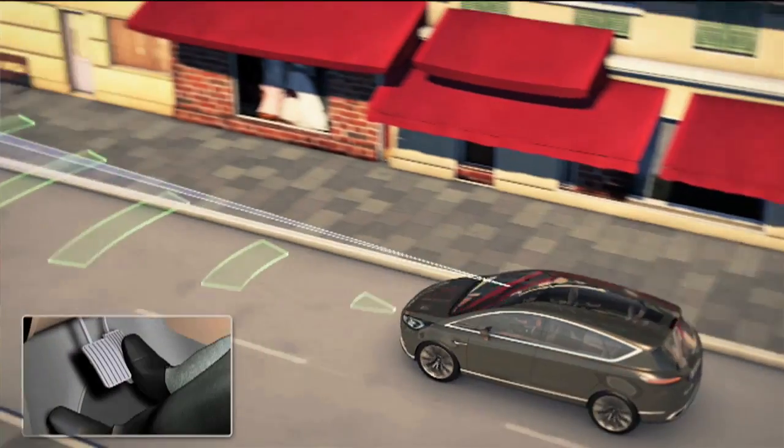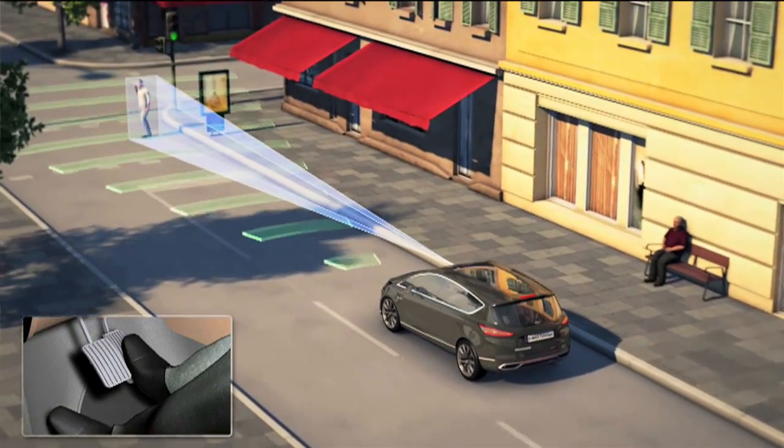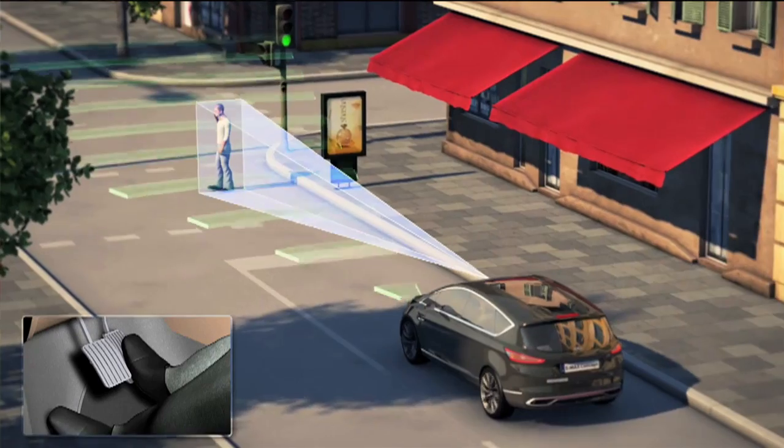You're driving down the road and a pedestrian or something comes out from either side of your vehicle in your peripheral vision where you don't have a good look at it. Obstacle avoidance can sense that that pedestrian or that object is coming across the front of your vehicle.